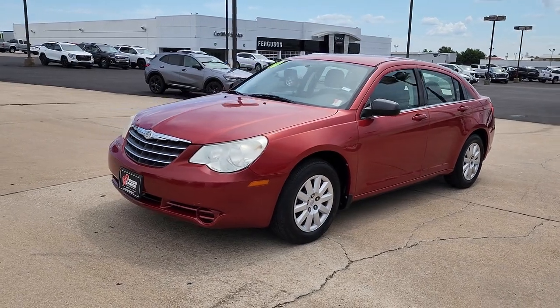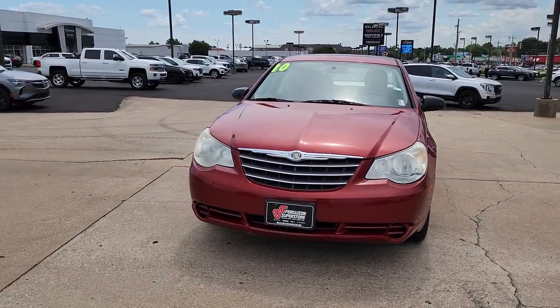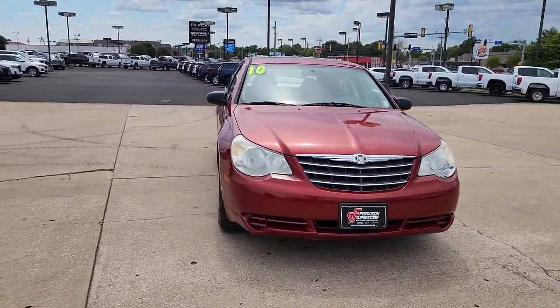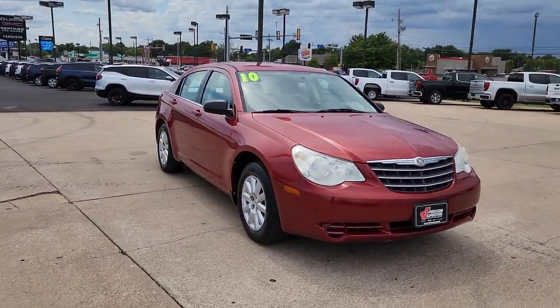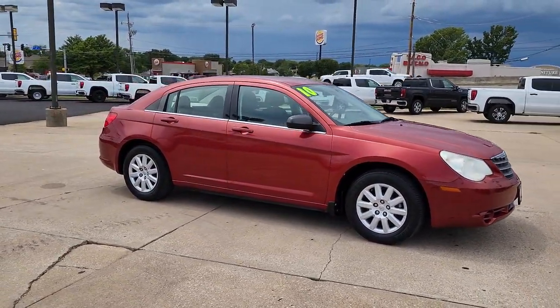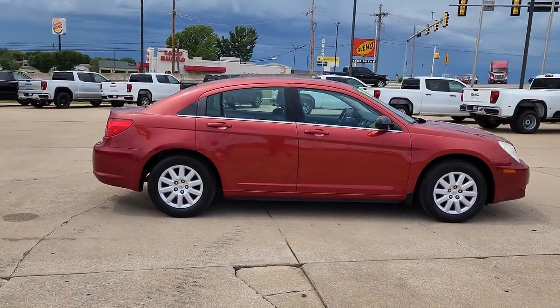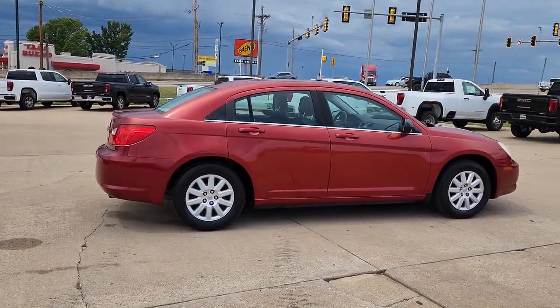Here is a wonderful 2010 Chrysler Sebring. With less than 80,000 miles on the odometer, this vehicle provides excellent value. Get the features you need and the comfort and style you've been hoping for. This well-equipped vehicle is an excellent value and will help you make the most of every drive. All you need to do is relax and enjoy the ride.